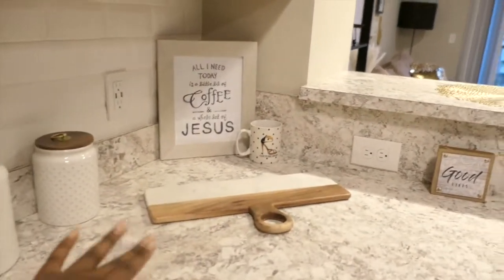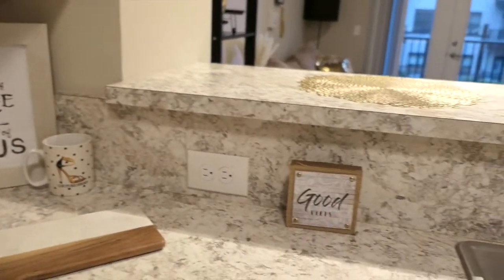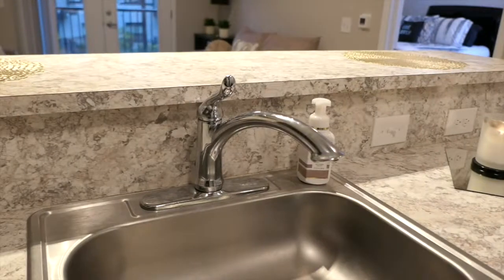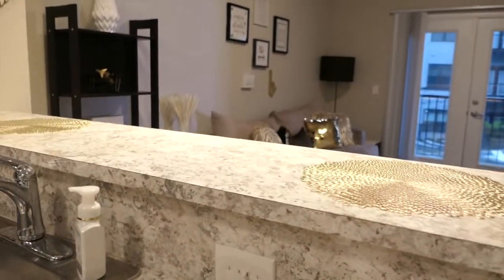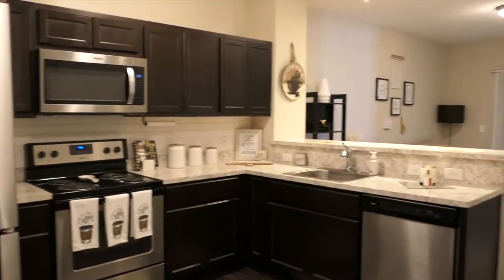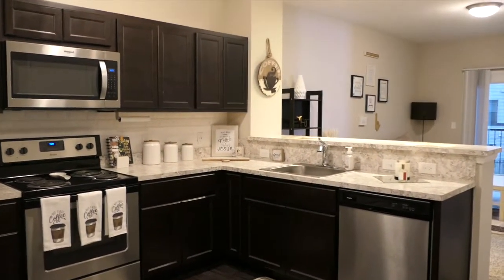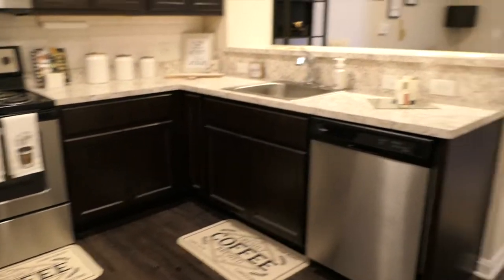Here is my kitchen decor. I got my little mini charcuterie board — so when I have people over I have like cheese and crackers right here. Canisters — so cute, I love it. A few more mats on the ground, a little candle, and my room spray. The decor right here — some mats are from At Home. I'll show you guys the wide view of the kitchen. It's very simple — I wanted creams, browns, and whites. I just want it to be very bright in here.